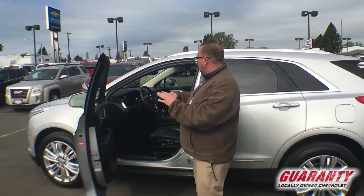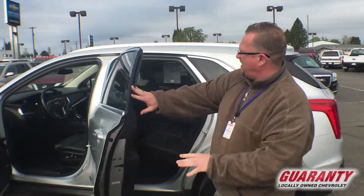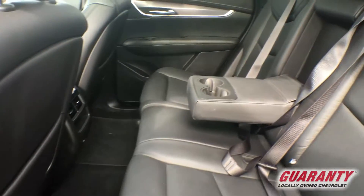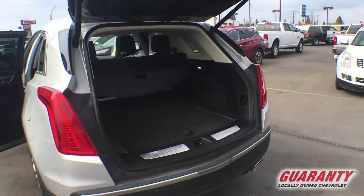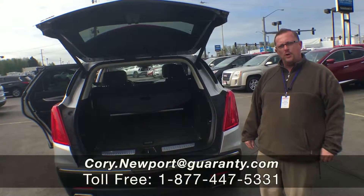It is the cream of the crop, so it is the car to have. This thing is immaculate — come check it out. Heated and air conditioning seats, you name it, it's on it. Backup camera, dual exhaust, sporty looking package. You've got to come out and test drive this car and see for yourself what a Cadillac's all about. Come see me, Cory Newport, at Guarantee.